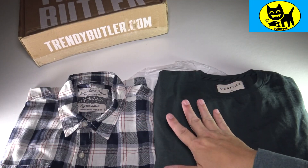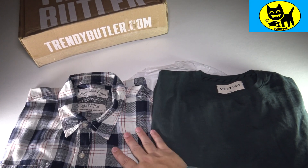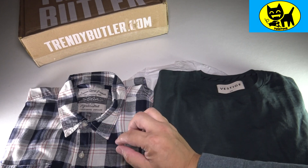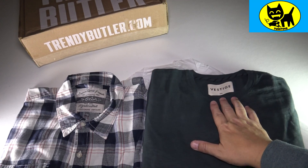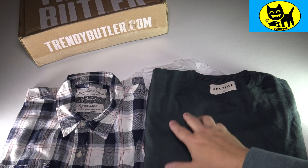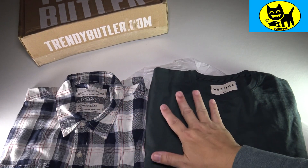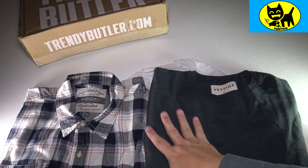To recap, we got two awesome brands here from Trendy Butler. We have Stitches, which is out of Hollywood — a really cool brand, traditional Americana wear with a cool modern twist — and one of my favorite brands, thanks to Trendy Butler, Vestige. I love green, I love long sleeves — this is perfect. I've been wearing a similar one for a while and it's getting a little worn out, so I'm really happy to have a nice, cool green replacement.